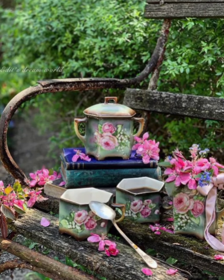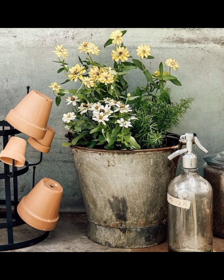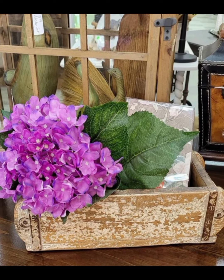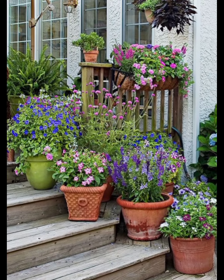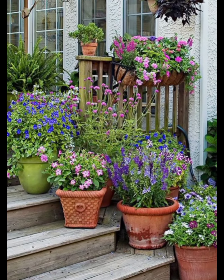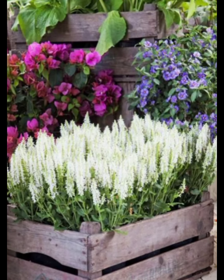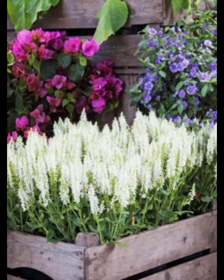We hope this guide has inspired you to create a spring garden that brings joy, beauty, and peace into your life. Thank you for joining us on this journey at the Static Home Decor Stop. Be sure to subscribe for more tips and inspiration on decorating your home and garden throughout the year. Happy gardening and happy spring!